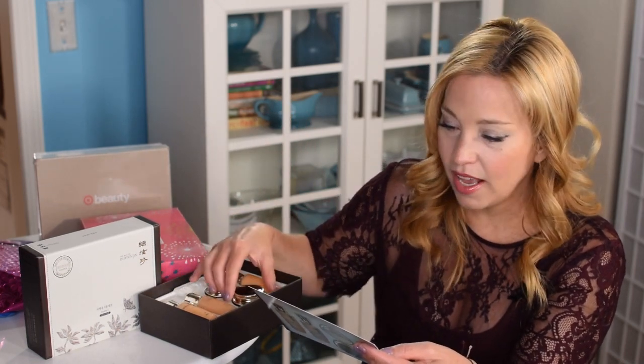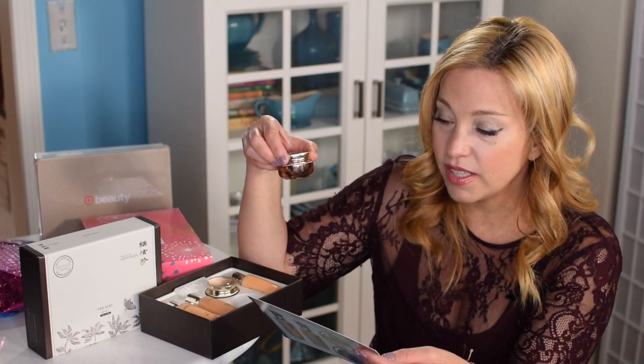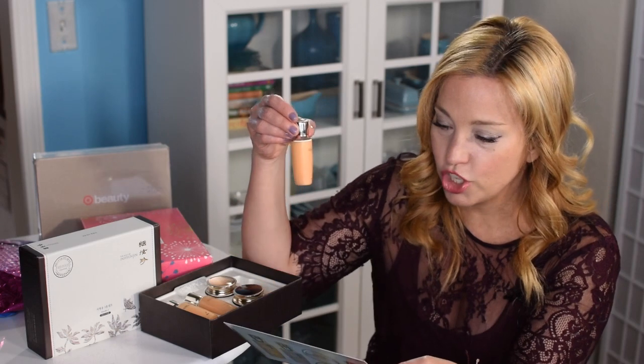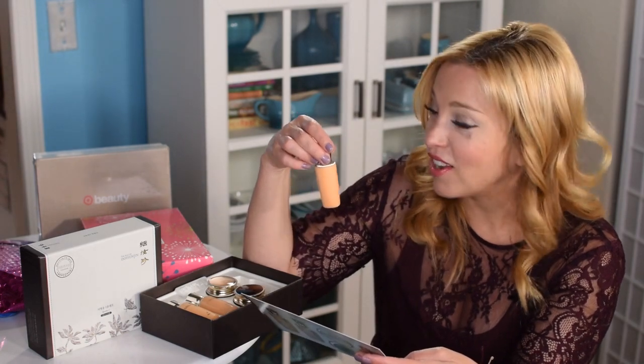Step three is the ampoule — you pat it around the eyes or areas with deep wrinkles. It can be used day and night, even once a week or more. I've been using it every day like an eye cream. Step four is the emulsion — a refining moisturizer with ancient herbal science and anti-aging qualities. This goes on face and neck. The instructions say daytime, but I've been using it at night. I think you can use this kit however you like.